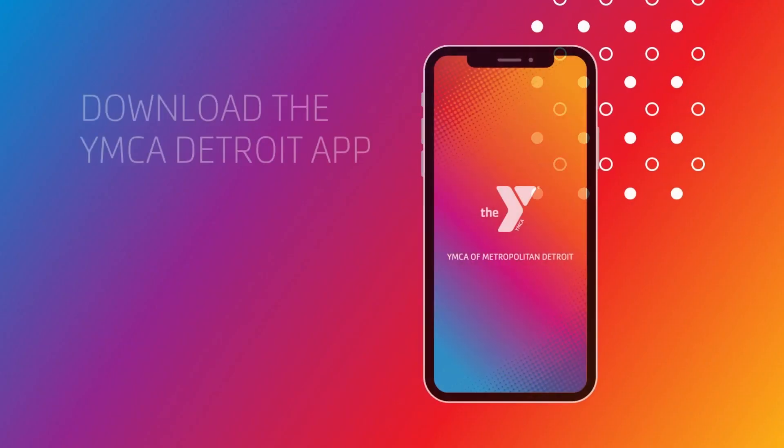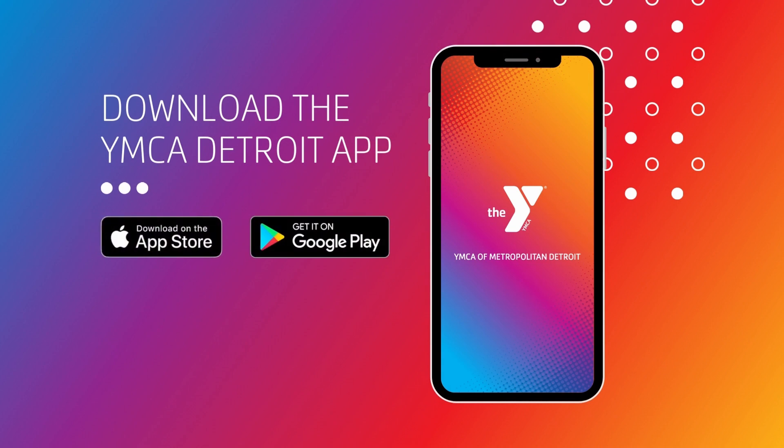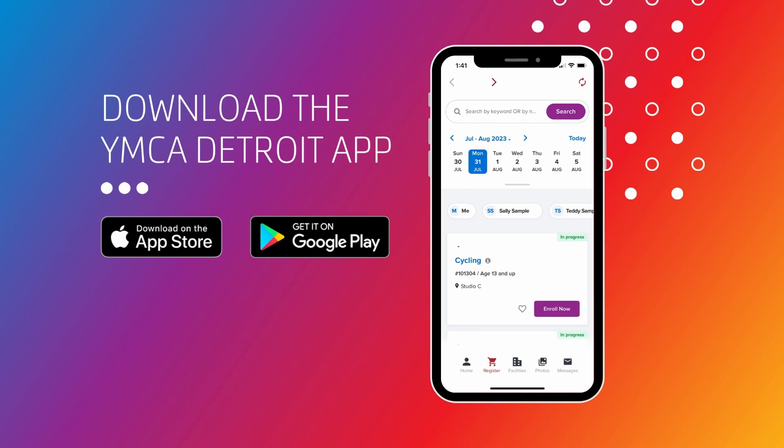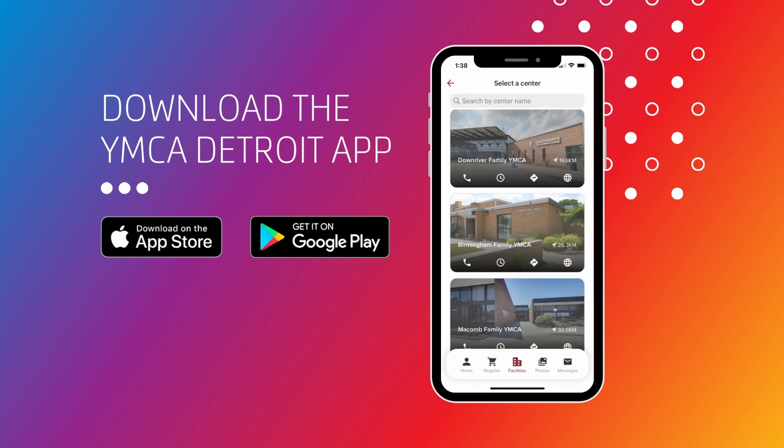As a new member, you now have access to our Y app. Go to your Google Play or Apple Store, type in YMCA Detroit and download our app. You can access our schedules, register for programs, and you'll also get notifications about things that are important to you.